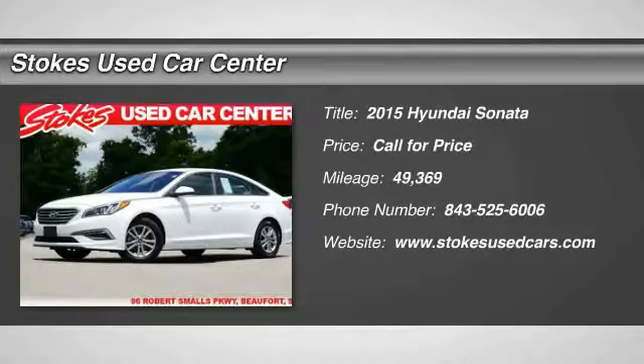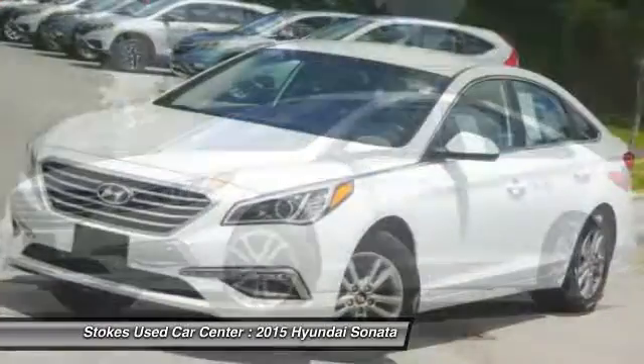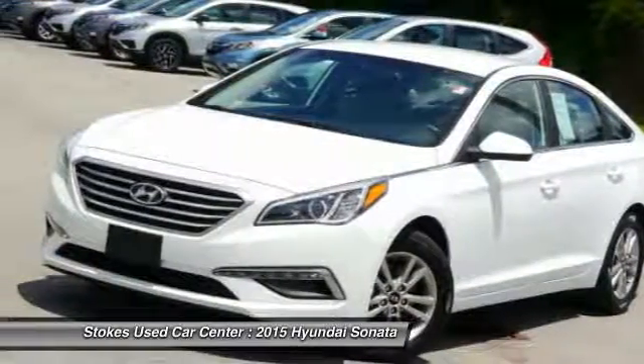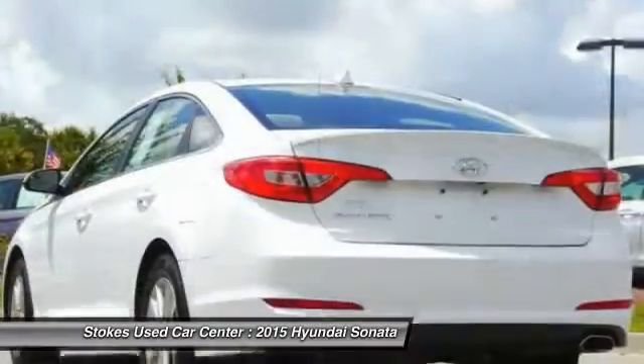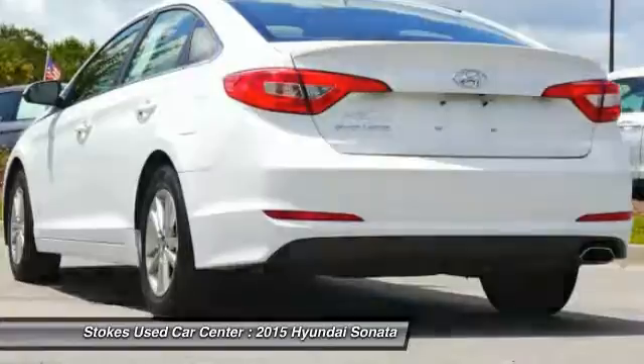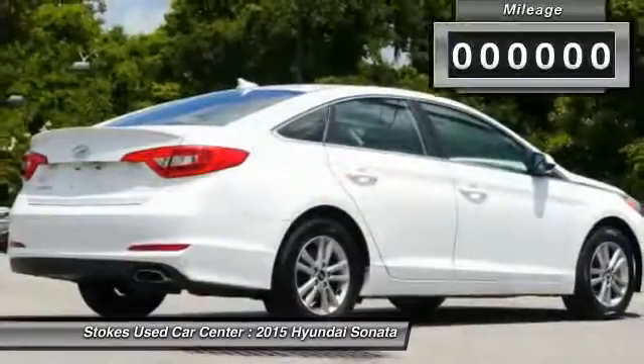The 2015 Hyundai Sonata has a long list of technologically advanced interior features and options that make driving safer, more convenient, and much more fun. Don't forget the exterior corrosion protection — a 14-step roto-dip system that provides unmatched protection for your Sonata.